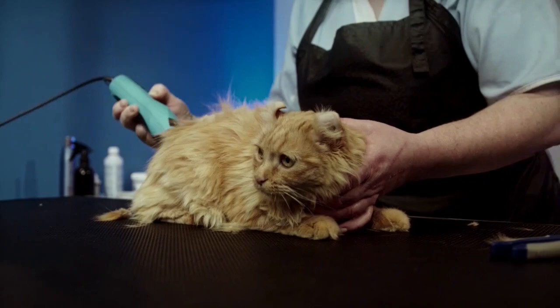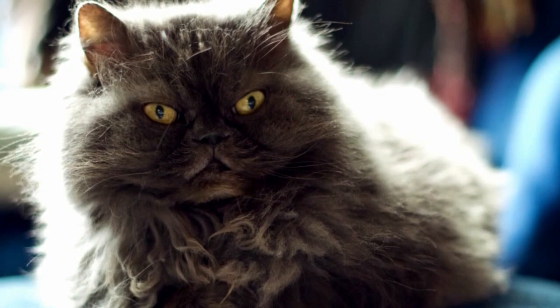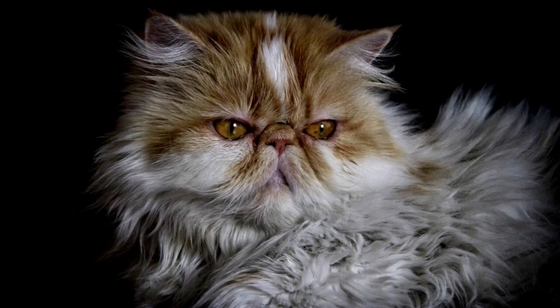Number three: shedding. There's no disputing that Persian cats shed a lot of fur. It can be minimized with the right equipment, but you'll have to get accustomed to finding cat hair everywhere. As a result, you will need to clean your house more frequently, and removing hair from furniture and clothing can be difficult at times.